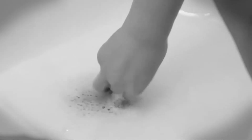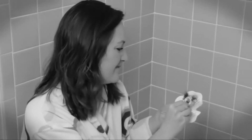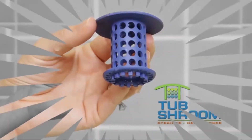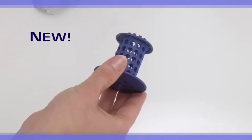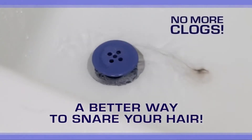Is your tub drain getting stopped up with hair every time you take a shower? Are you fed up with hair strainers that are messy and slimy and hard to clean? Get a Tub Shroom. Tub Shroom is the all-new and better way to snare your hair and prevent clogged tub drains.